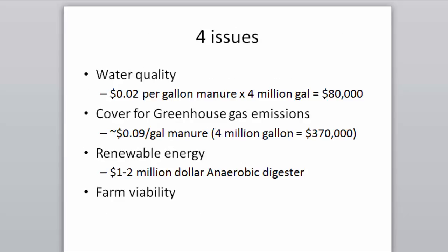Four interweaving issues must be recognized: water quality, greenhouse gases, energy self-sufficiency, and farm viability. Building a storage costs about 2 cents per gallon of manure (~$80,000); adding a covered storage system runs about 9 cents per gallon (~$370,000); an anaerobic digester is $1-2 million. Let's not use these four issues at cross purposes, but recognize when a farm might choose two of them to focus on.